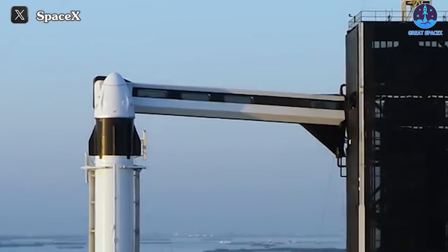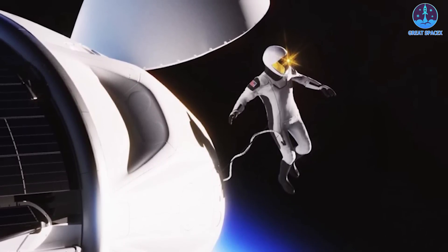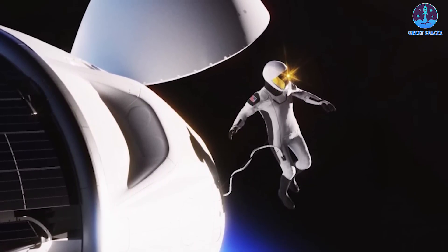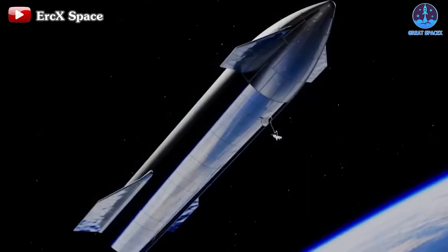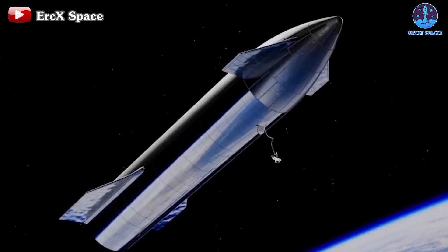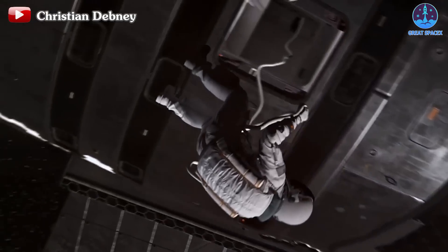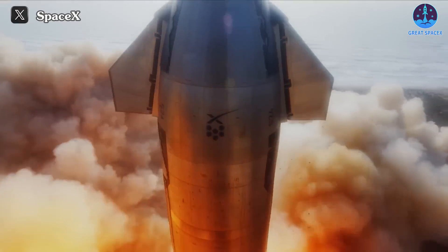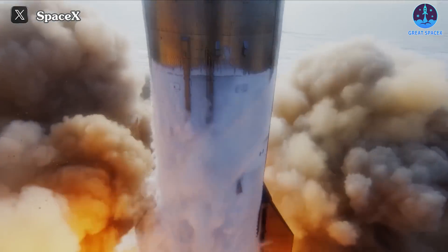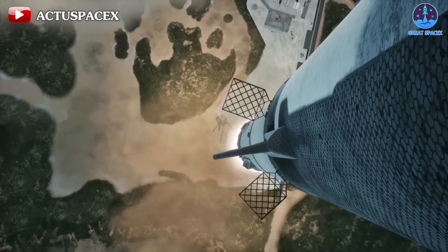Polaris Dawn will be the first of three missions in the Polaris program, which Isaacman wants to help push the boundaries of private spaceflight. The billionaire entrepreneur has said he plans to use SpaceX's next-generation Starship rocket for at least one of the Polaris missions. Starship has conducted two test flights to date, in April and November of last year. Currently, SpaceX is gearing up for Starship's third flight, which could lift off as soon as this week.